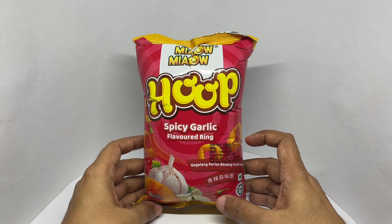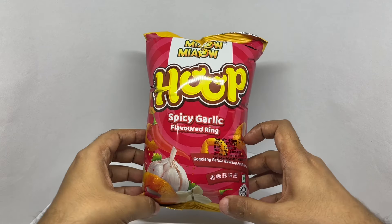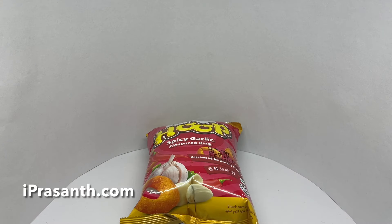Very mildly spicy and garlicky. It has a sweet and salty kind of flavor. Nice and crunchy. Tastes really nice too. Quite nice.